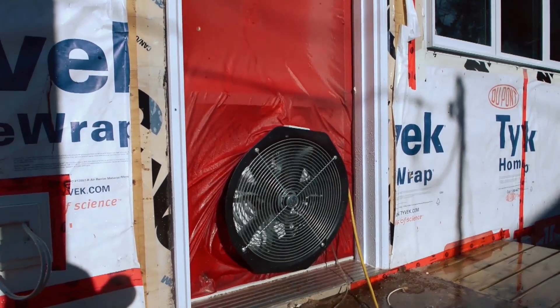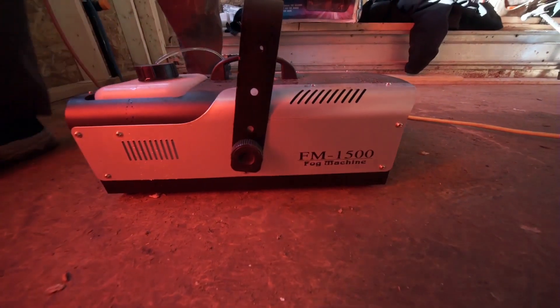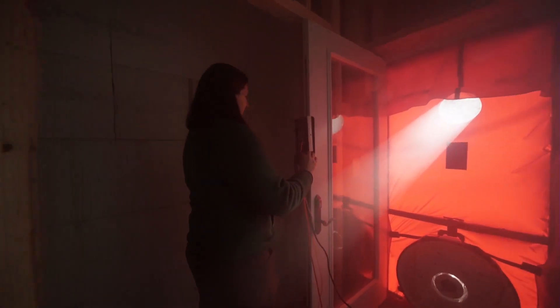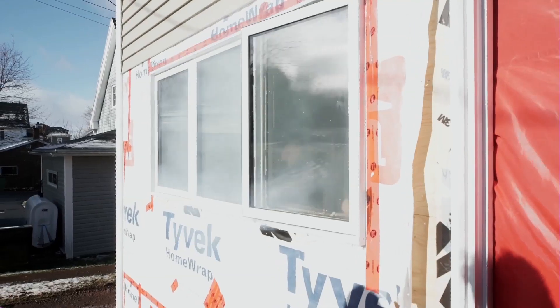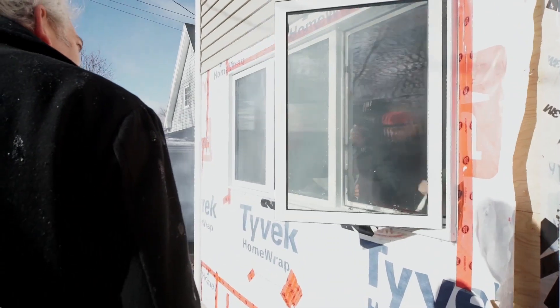During the blower door test, the fan pulls air out of the house, lowering the air pressure inside. The higher outside pressure then causes air to flow through any remaining unsealed cracks or openings, and a smoke machine is used to make these leaks more noticeable. The airtightness target for a passive house is almost three times greater than the target for an R2000 home. With all the work done to make this house airtight, we also want to make sure the air inside is high quality — and that means proper ventilation.